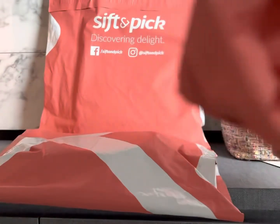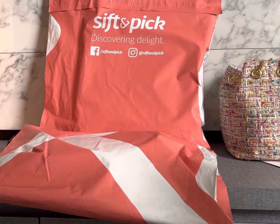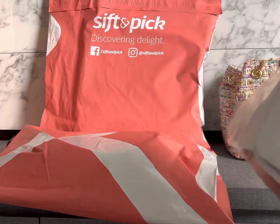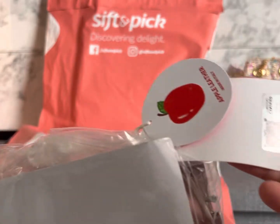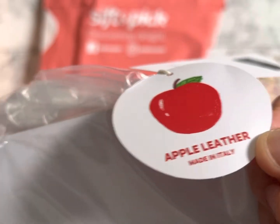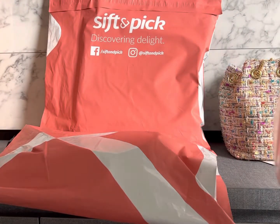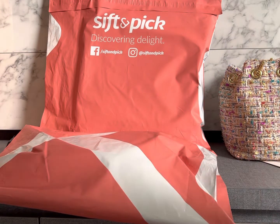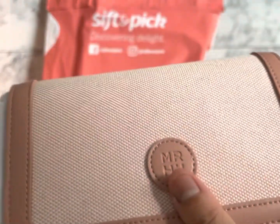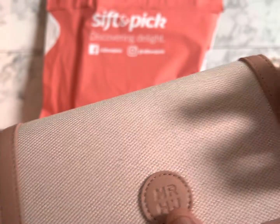The next item I'm going to unbox is another brand. So I have one Gina in New York — the tweed bag — and the second one is Marhen J. I think most of you will know Marhen J; it's quite popular and many K-pop celebrities have been promoting it. This time I purchased the canvas plus leather bag — it's in apple leather — and you can see it has leather with a bit of canvas.